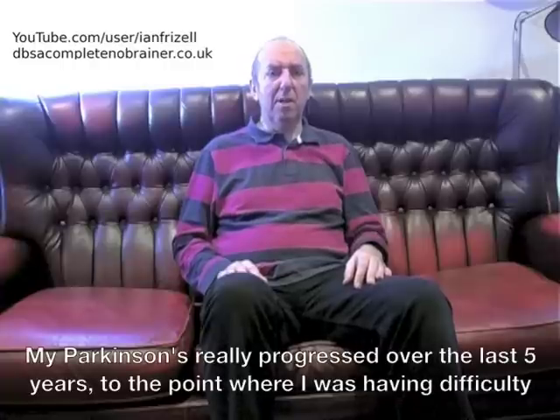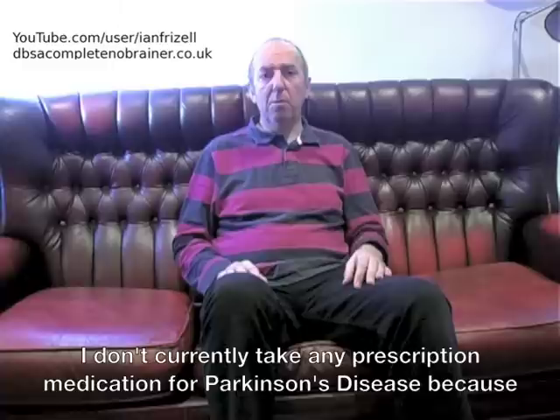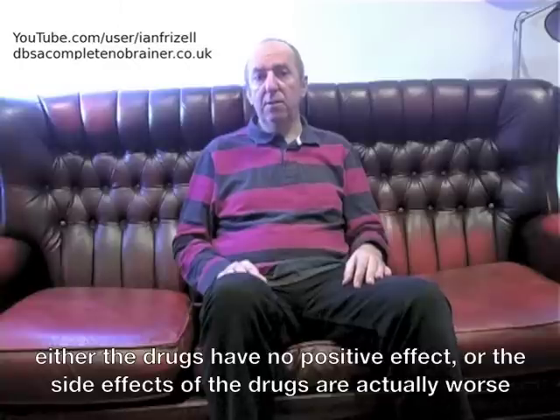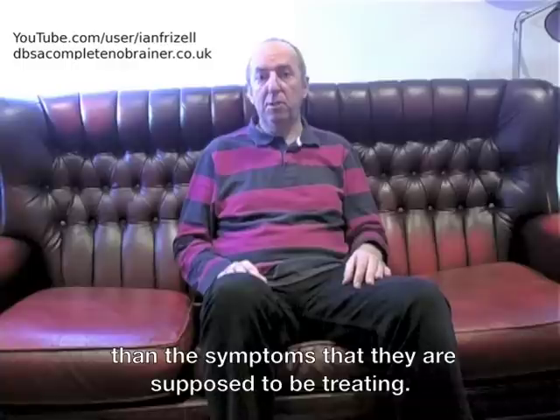My Parkinson's really progressed over the last 5 years to the point where I was having difficulty feeding myself because of my tremor. I don't currently take any prescription medication for Parkinson's disease because either the drugs have no positive effect or the side effects of the drugs are actually worse than the symptoms that they are supposed to be treating.